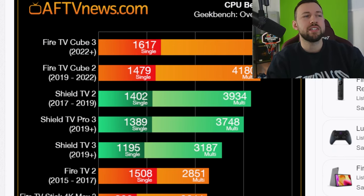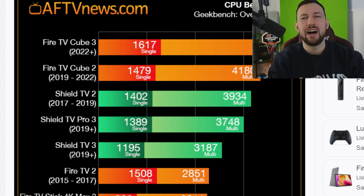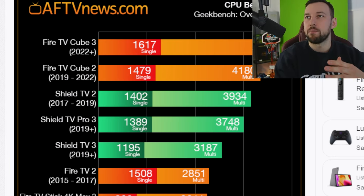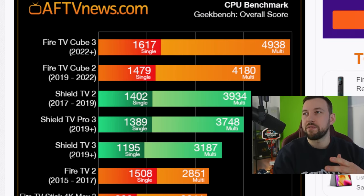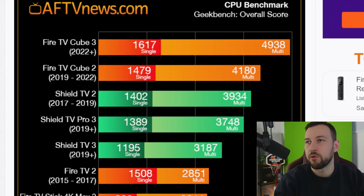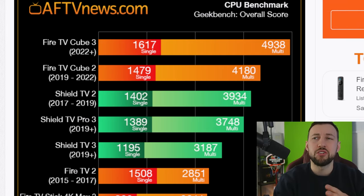There is a pretty big difference between the Shield TV and the Fire Cube 3, with the Pro version in there. But you have to remember, at a certain point it's only going to matter so much. There is a big jump when we look at the multi-core score of the Fire TV Cube 3 compared to the Shield Pro. However, that difference when you stream and do most tasks on these devices is not going to make a huge difference.